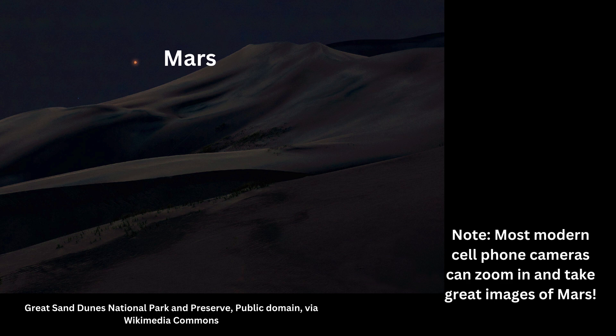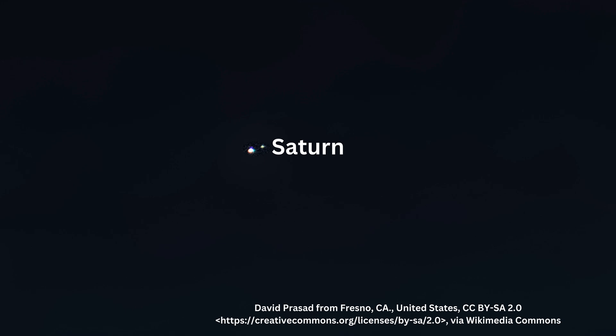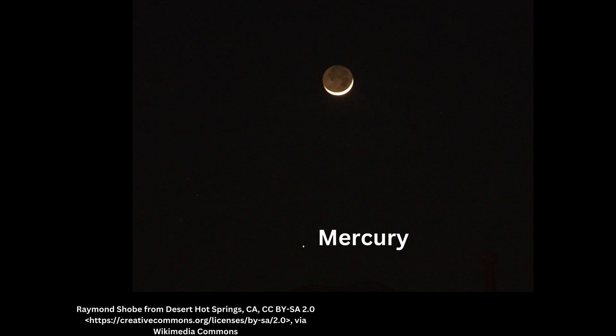Mars — its reddish glow makes it unmistakable, especially during its closest approach to Earth. Saturn is a bit dimmer, but its golden hue stands out. Spot it near Jupiter in the same part of the sky at certain times of the year. Mercury — tiny but mighty — hugs the horizon and is easiest to spot right before sunrise or after sunset.